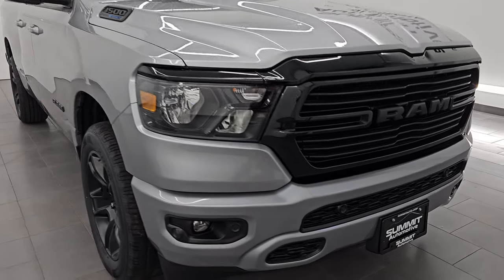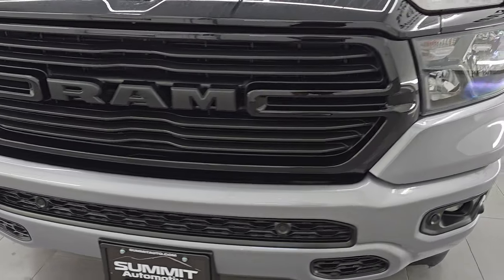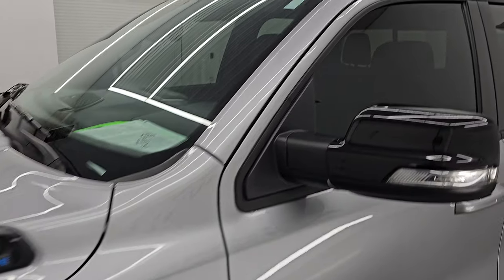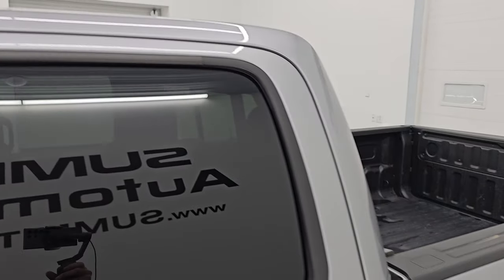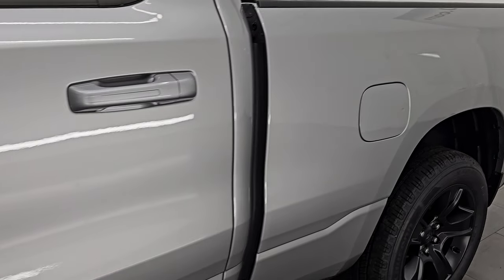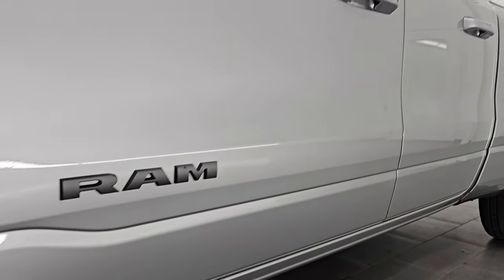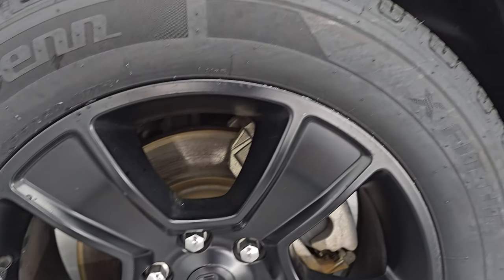This is a one-owner, clean title history, clean Carfax from right here in Wisconsin. I'm going to go all the way around in this video — inside, start it up, take a look under the hood, show you all the options, and give you the most accurate representation of the truck. Billet silver metallic is the color. I shoot all my videos in 4K — if you like the video, subscribe to the YouTube channel and click the bell notifications.